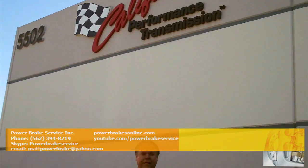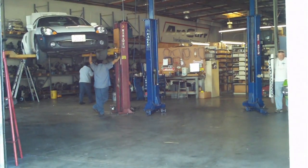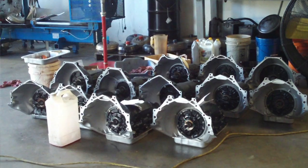Hi, this is Bob Sweeting. We're back here at Art Cars California Performance Transmissions. Art Cars has been building racing transmissions for over 60 years.